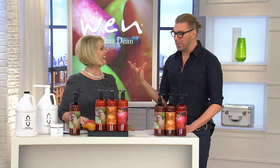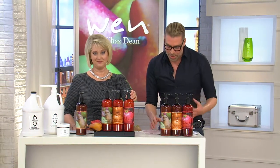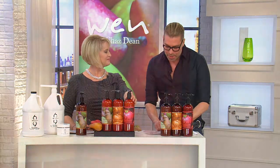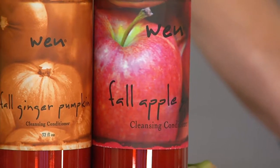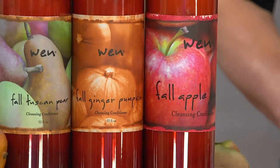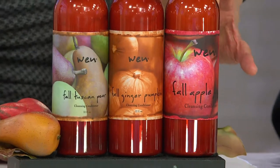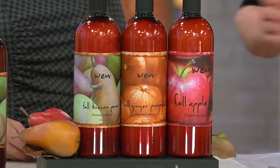Fall ginger pumpkin was launched in 2011 and came back in 2012 because of insane popular demand. Then 2013 was fall apple spice, which besides having the amino acids and the peptides has nutmeg extract, vanilla bean fruit extract, apple fruit extract, sugar maple extract, clove flower extract, cinnamon oil, ginger root oil, orange oil, sage oil, and coconut oil. That is the most spicy one — with the maple, the clove, the nutmeg, and the cinnamon.